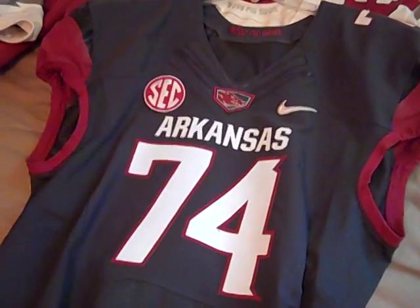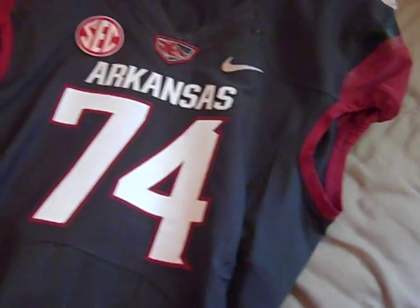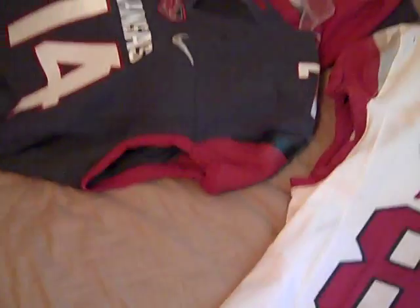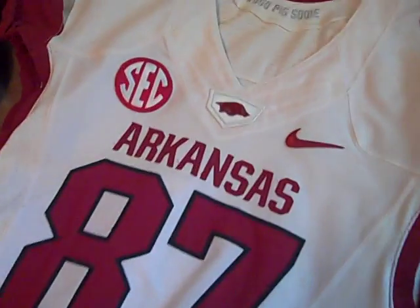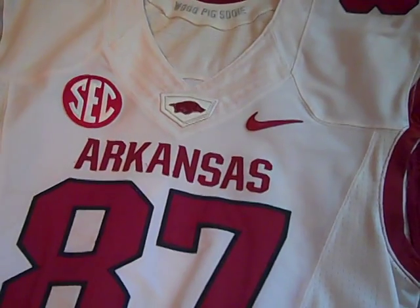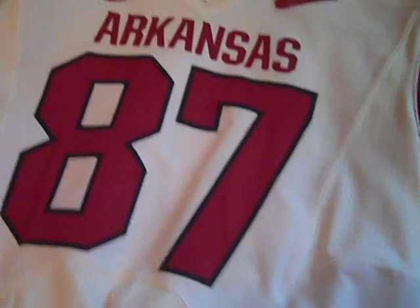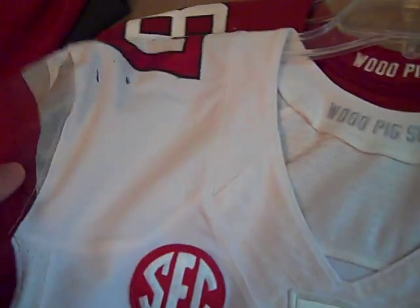Now here are all my 2013 ones. We've got number 74 in gray anthracite — this is Bray Cook, a senior tackle this year. Really like this anthracite; it was used in the Mississippi State game this past year. Then we've got a tight end, number 87 — this is Austin Tate. Not a bad-looking jersey, a white 2013.